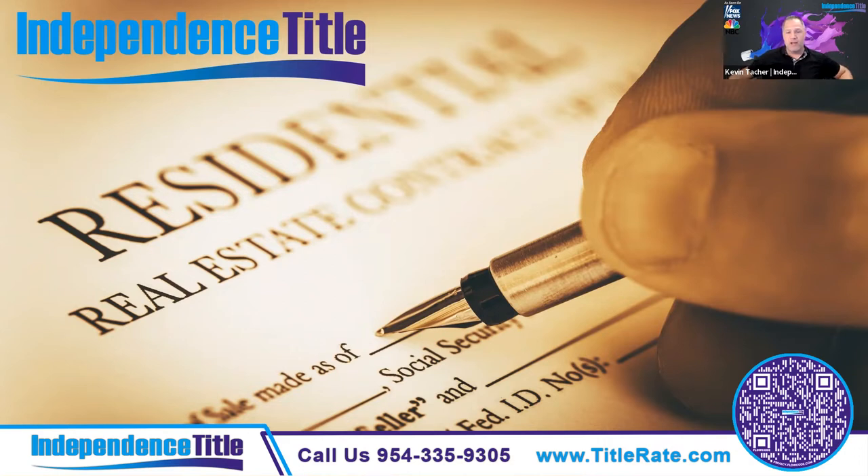Today we're going to be talking about the brand new changes that came out in November to the FARBAR contract. We have Amanda, who is the state counsel for our underwriter WFG, a great partner of ours. Years ago I recorded a great video that talks about how to properly fill out the real estate contract. You can find it at smartcontractsfl.com — there's a 20-minute video of me on camera talking about how to properly fill out the contract.